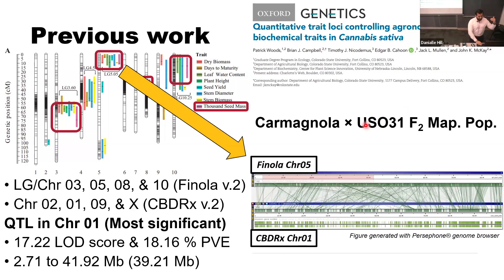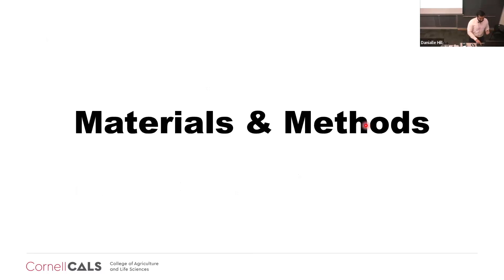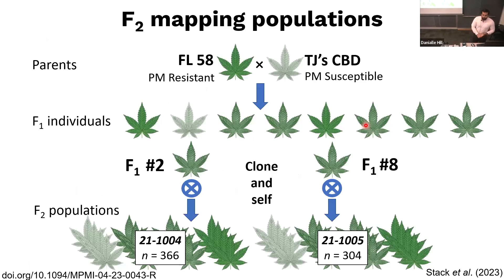My objectives were to detect significant QTL for seed size and agronomic traits, and hopefully identify genes within the 1.5 LOD interval for each QTL. To do that, in an effort to characterize powdery mildew resistance, two cultivars — FF58 as resistant and TJCVD as susceptible — were crossed, generating several F1s from which two were selected, generating two F2 populations. Hemp is highly heterozygous, so having more than one F2 population in a given cross gives you more likelihood of capturing the effect of other alleles.